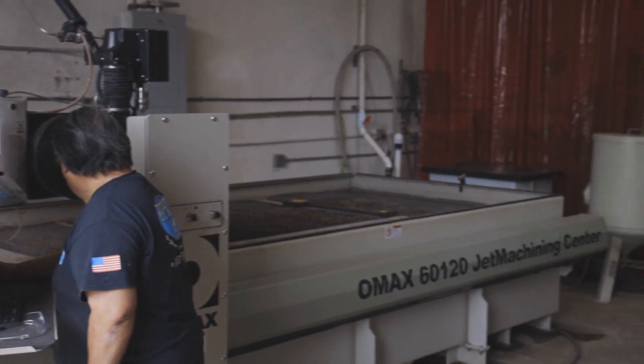I'm all about just either go big or go home. So when the opportunity came to purchase the Omax, the reason why we bought Omax was because I felt it was a better machine out there, more versatile.